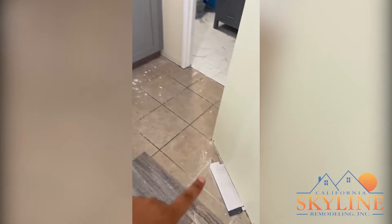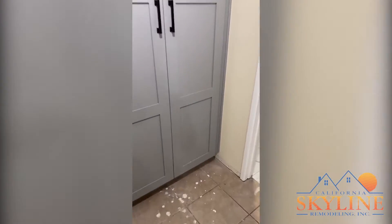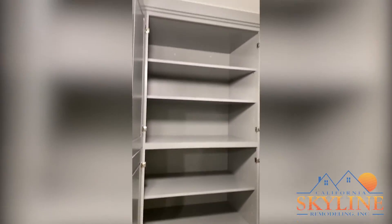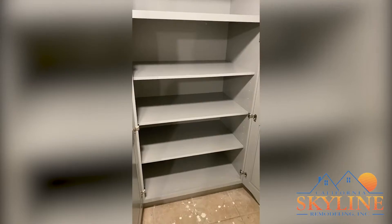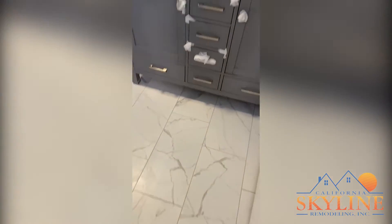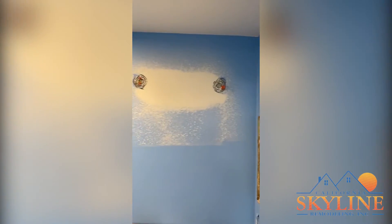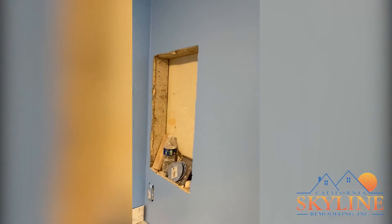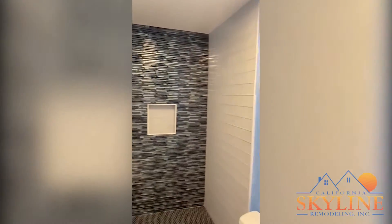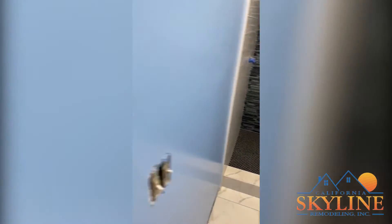We just need this last bit of flooring to be completed. Customers are extremely happy with this new linen closet that they did not have before. They have gained so much real estate for the new linens, self-shutting doors of course, for the bathroom, the flooring, the vanity. We just need a little bit of touch-up, install the new medicine cabinet, and the shower is completely done, ready to go.